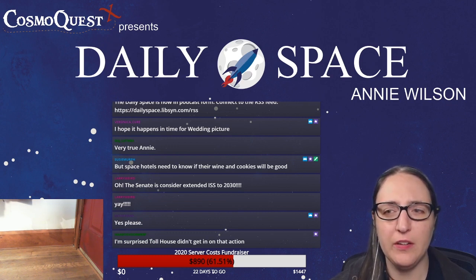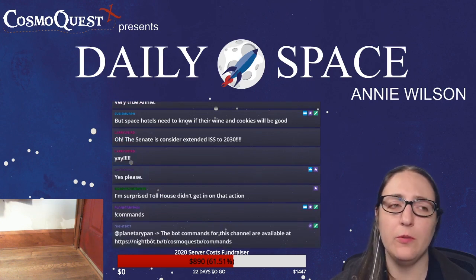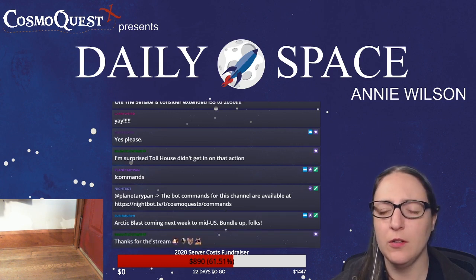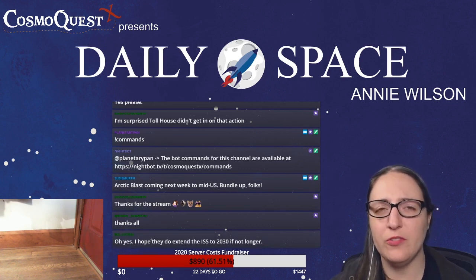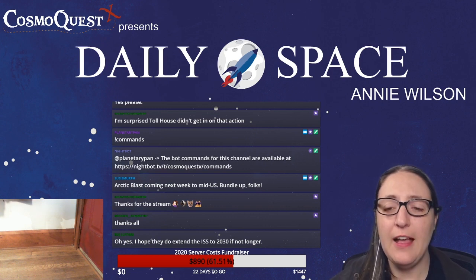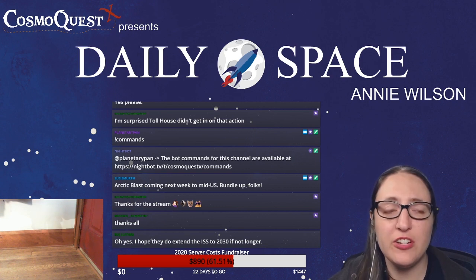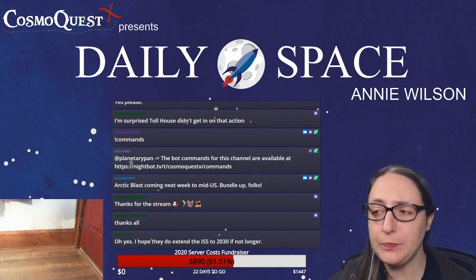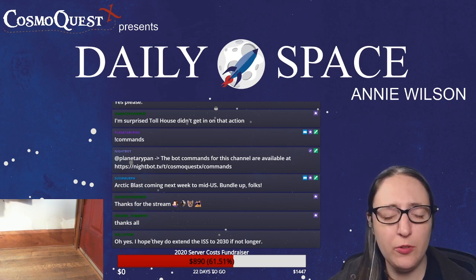Y'all are awesome — we are here literally because of you. Thank you for all of your donations, your bits, your subs, your pledges on Patreon, your merch purchases. And if you can't afford to contribute monetarily, that is fine — another good thing you could do to help us is just share us with your friends or enemies. Just inflict science on people. Follows are free, subscribing to our YouTube is free, and our podcast is free.